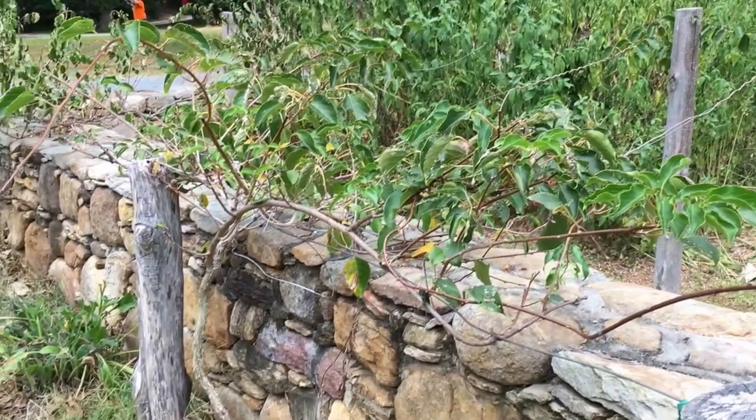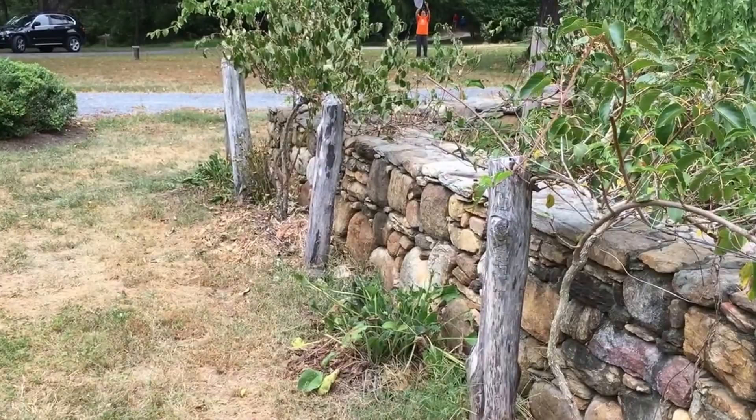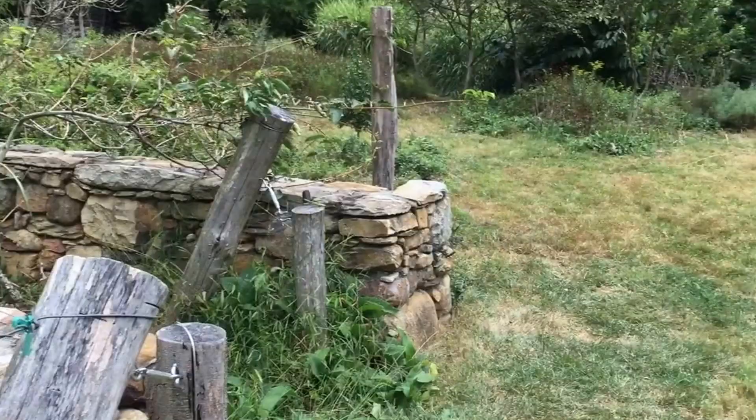Starting out in the back here is Jerusalem artichoke. Right in front of me on the vines on the trellises here is some young hardy kiwi that he has planted. I don't think these have fruited yet, but he does have hardy kiwi elsewhere and it has fruited.